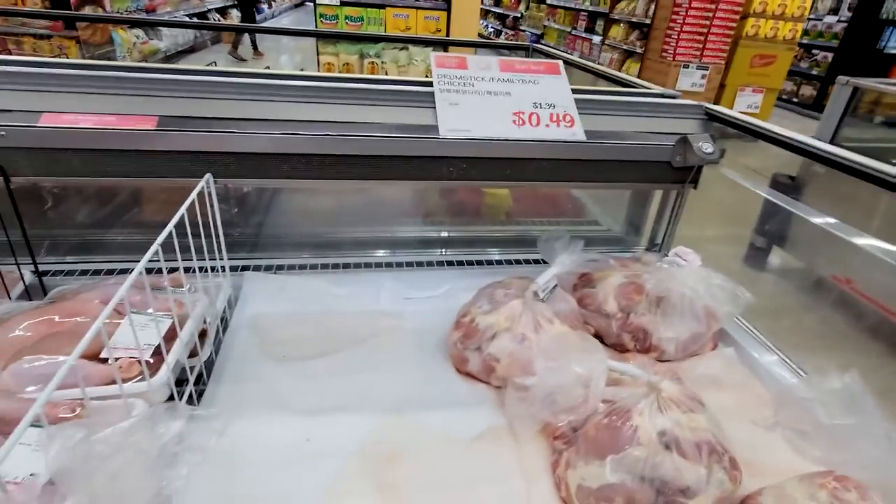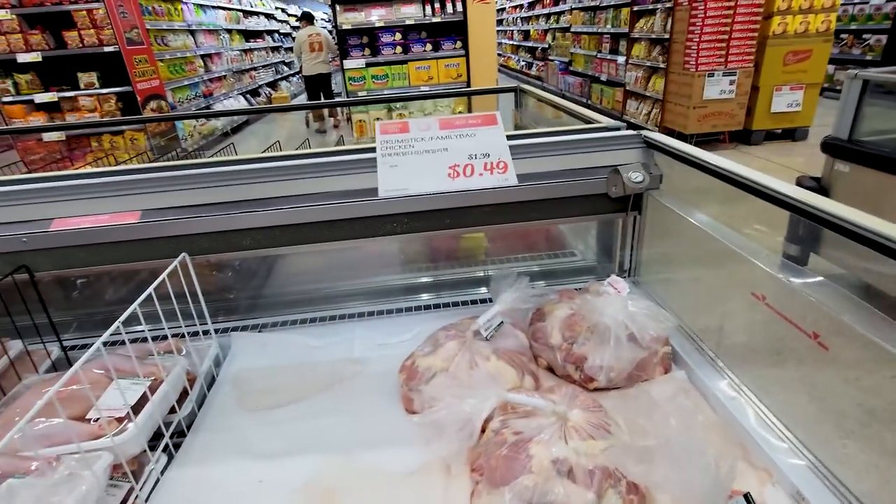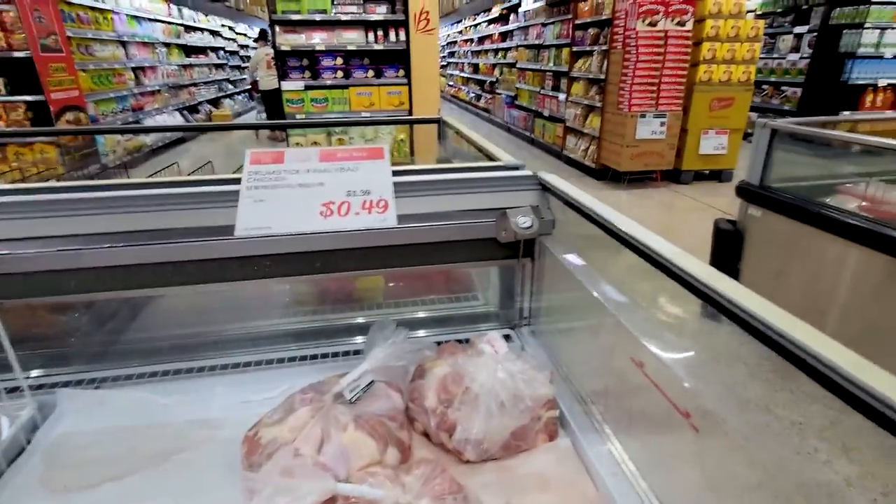Now when you come to H Mart, this is a deal that you want. Come here for these chicken drumstick family bags — just stick them on the grill and they're perfect.